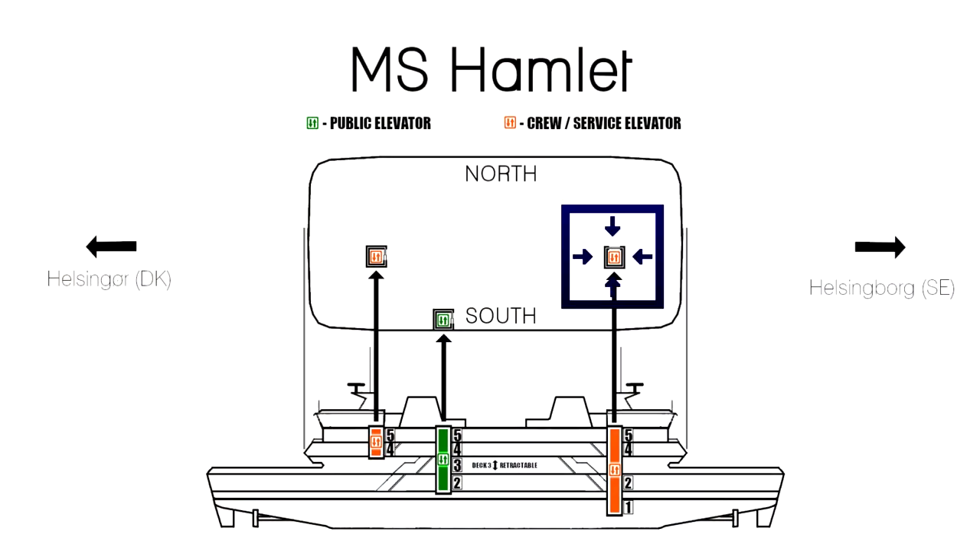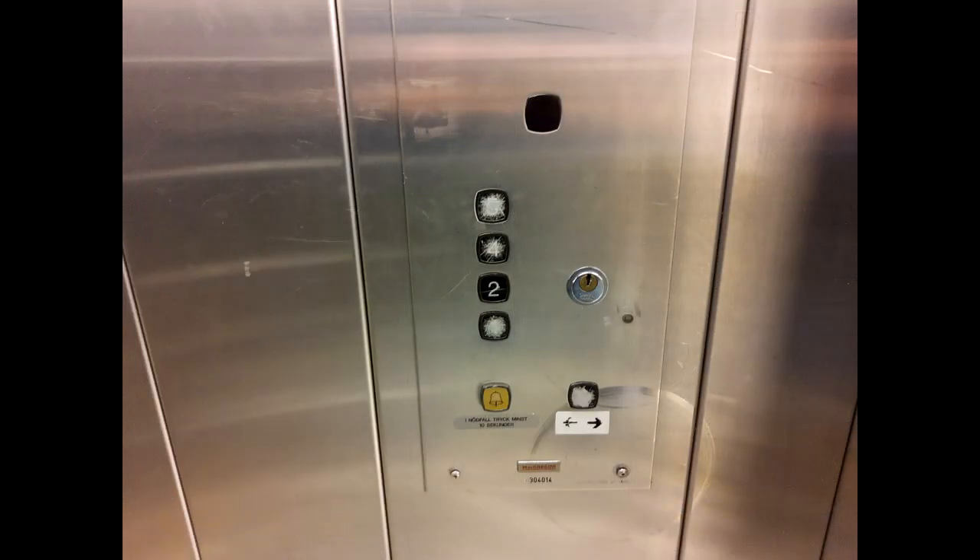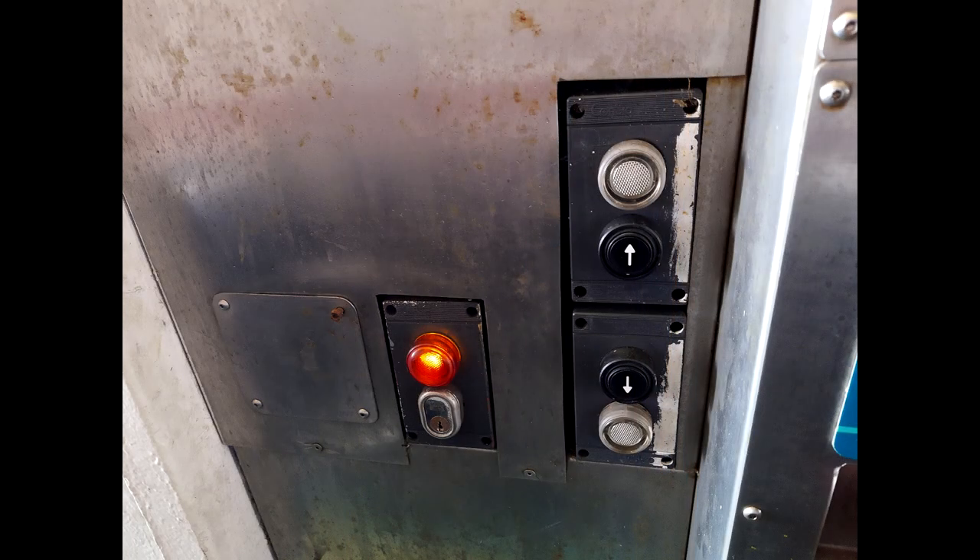And now to the first of two crew-only elevators. The first elevator we are going to check out is located at the end of the ship that faces toward Sweden. This elevator goes through the entire length of the ship, all the way from deck one up to deck five. It also stops at the car deck, where you can even see a watertight door — it is behind that door, but you need a key if you want to call it there.